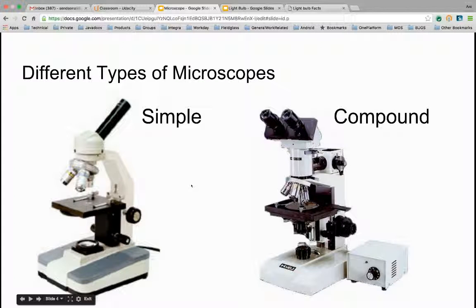Different types of microscopes. There are many different types of microscopes, but there are two main types: the simple microscope and the compound microscope. The simple microscope has only one optical lens, so you can see the thing you're looking at with only one eye. Whereas the compound microscope has two optical lenses, so you'd use both eyes to see what you're looking at better.